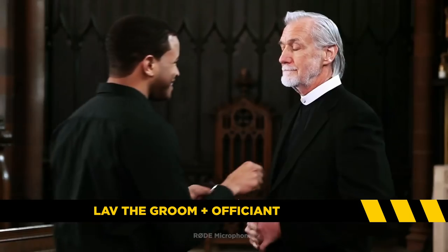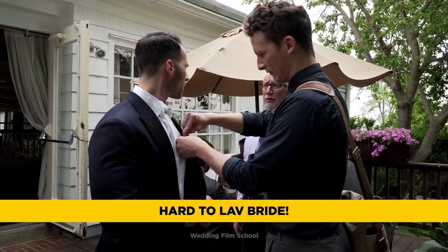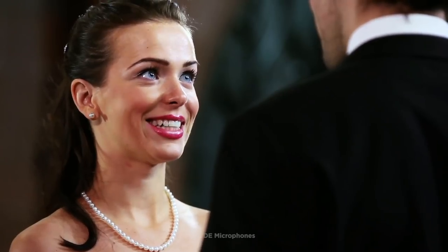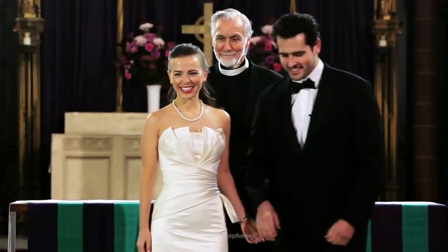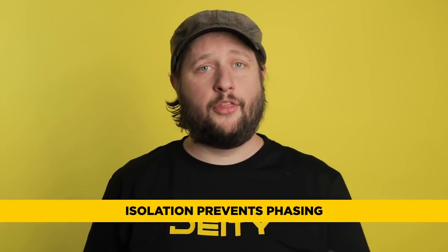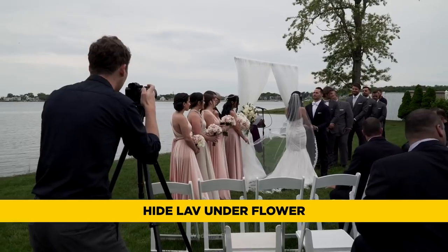During the ceremony there are three different things you can do to ensure you get the best audio. The first tip is placing a lav on the groom and the officiant. I've never been successful putting a lav on the bride, so don't even bother. When I place a lav, I like to put it on the left-hand side — this places it one foot closer to the bride, picking up her audio much better, and when they turn toward each other it's one foot further from the officiant, helping to get better isolated audio between the two lavs. When placing a lav on the lapel, I like to place it underneath the flower so it doesn't bust the shots for the photographer or yourself.